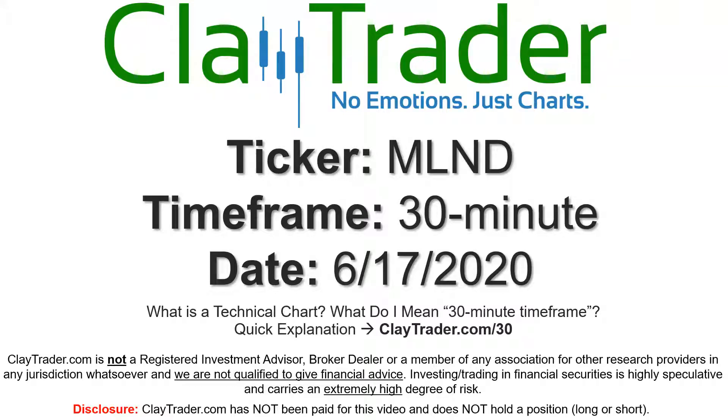Hey, it's Clay, and this will be a video chart on ticker symbol MLND. We will take a look at the 30-minute time frame. If you're not sure what I mean by 30-minute, I do offer an explanation video at that link.